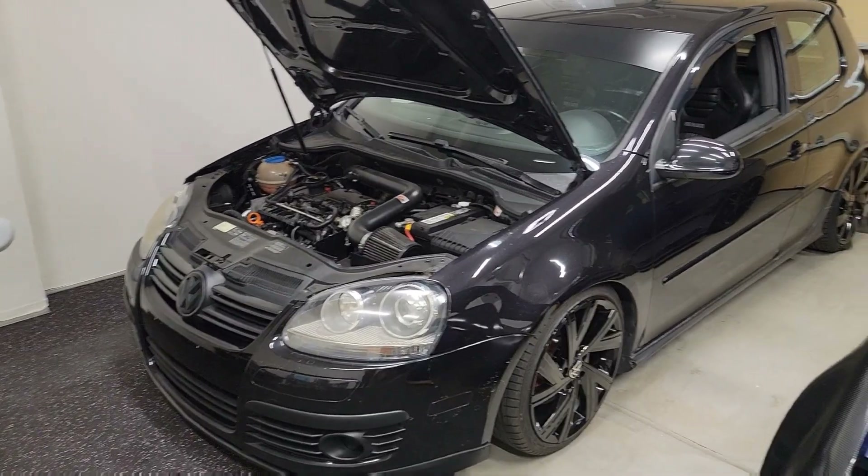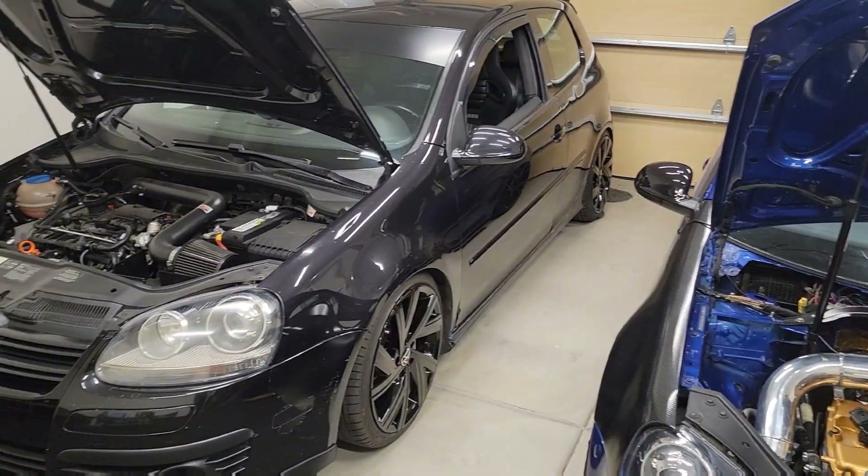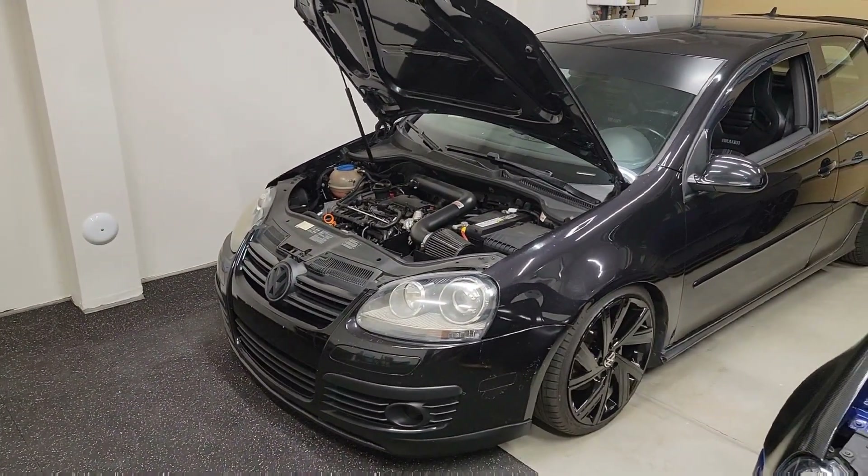This is also going to be a car reveal video. I want to show you the newish car. Some of you on Instagram already know what car I've got, but for those of you only on YouTube — I got a Mark 5 GTI, right there.